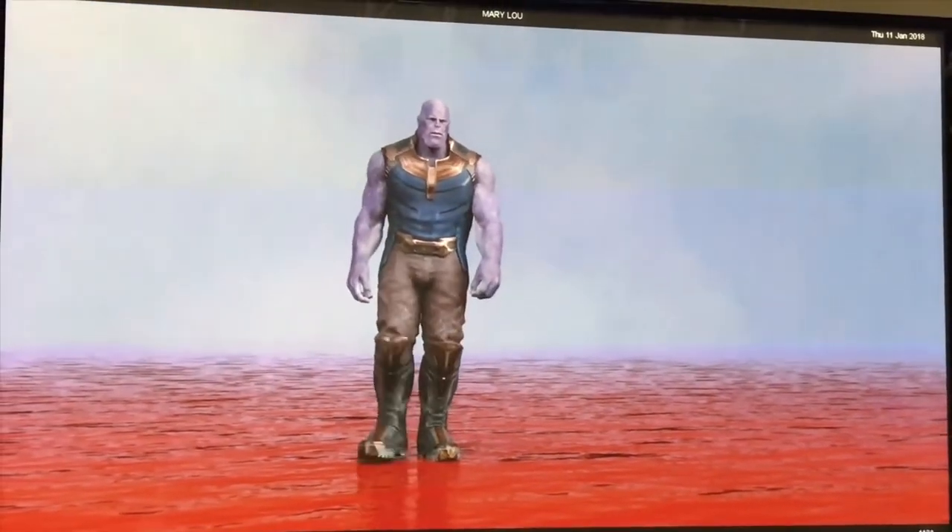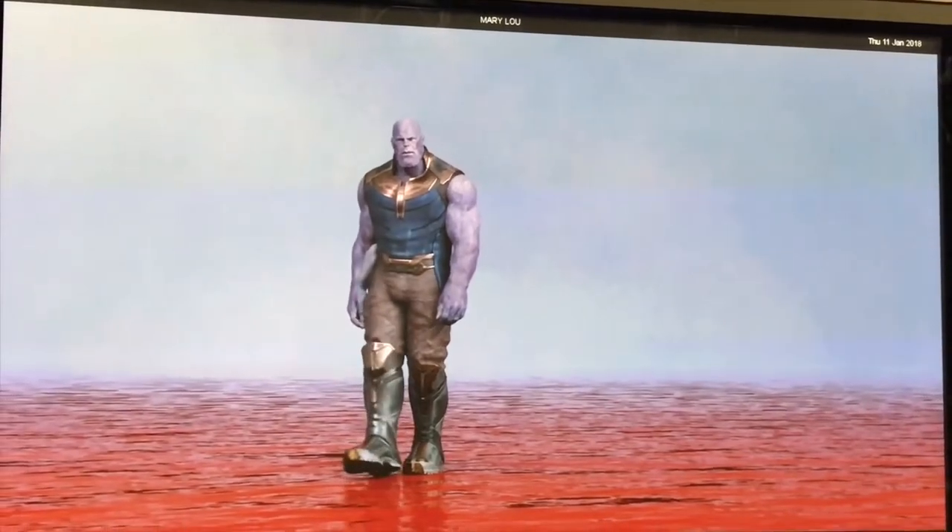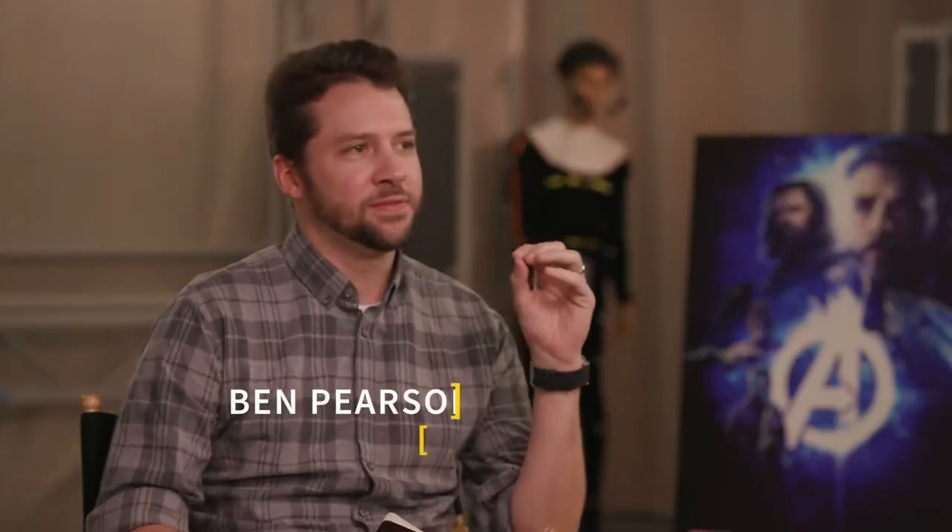I sat down with DeLue and Digital Domain's Kelly Porte for a quick interview. I asked: how did you decide how much of Josh Brolin you wanted to see in Thanos? What was that process like? The answer: it happened in a couple of stages — first when they started working on the design and modifying it from what was seen in previous films.